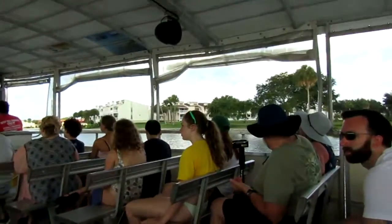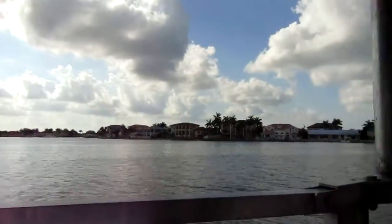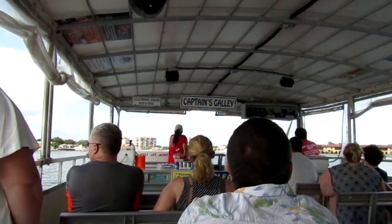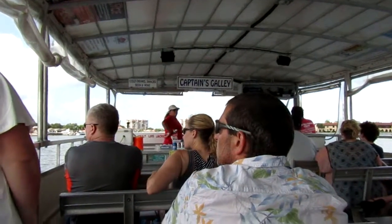This area of waterfront homes is called Yacht Club Estates. Both of these areas off either side of us are, for the most part, man-made land — just like I described earlier, being developed with dredge and fill back in the 40s and 50s.